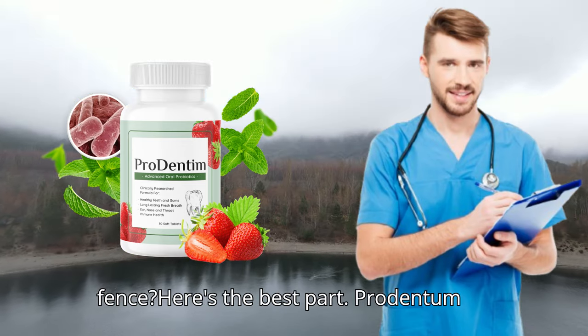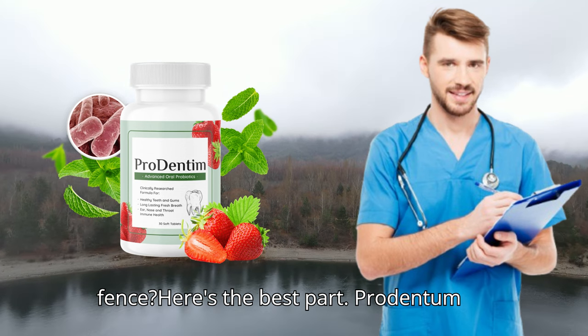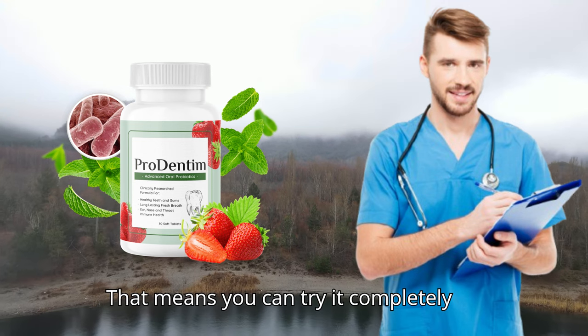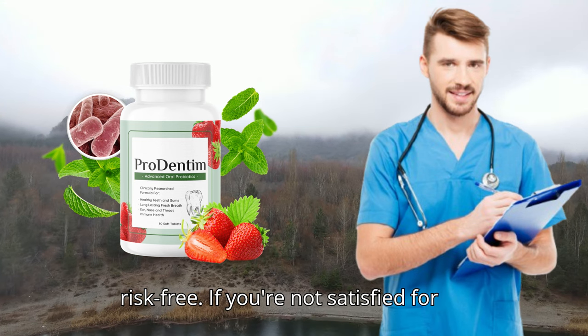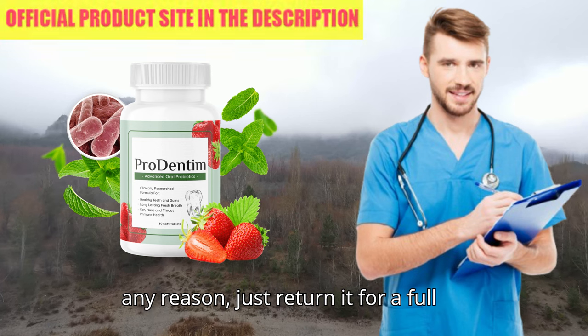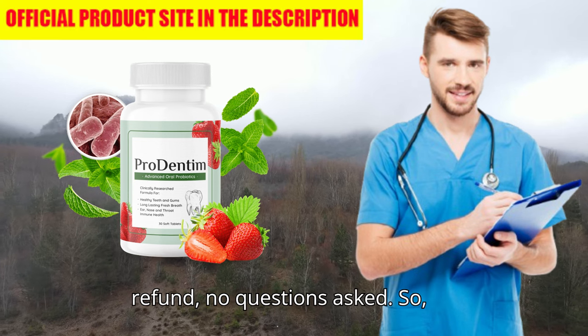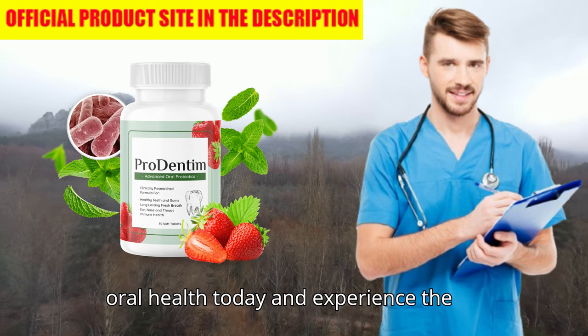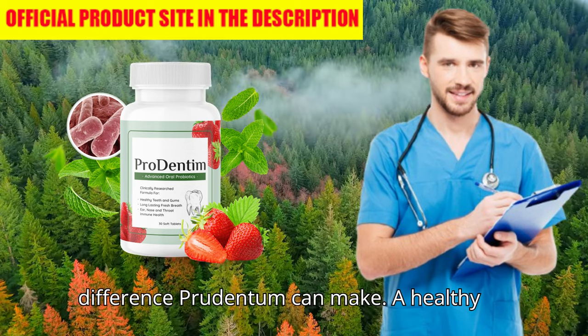Still on the fence? Here's the best part. Prudentim comes with a 60-day money-back guarantee. That means you can try it completely risk-free. If you're not satisfied for any reason, just return it for a full refund — no questions asked. So what do you have to lose? Invest in your oral health today and experience the difference Prudentim can make.